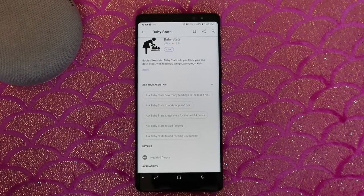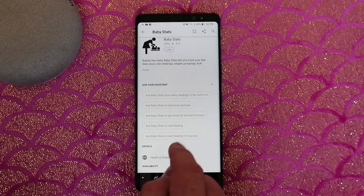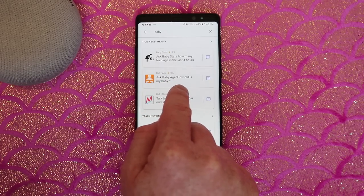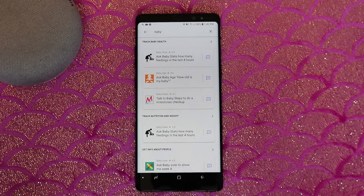There are some of the different commands that you could use. You would just need to activate the Google Home, and then you could say, ask Baby Stats to add a feeding. It would keep a record of those different feedings. There are some other ones where you could ask it how old your baby is, so it would know the exact age of your baby. Maybe you're forgetful like me — that's pretty helpful.